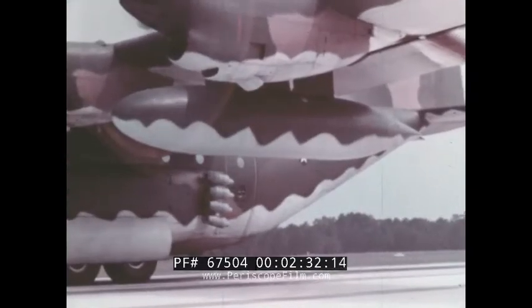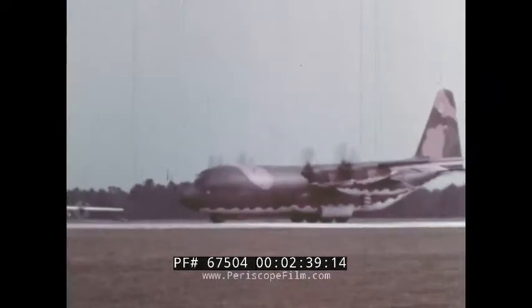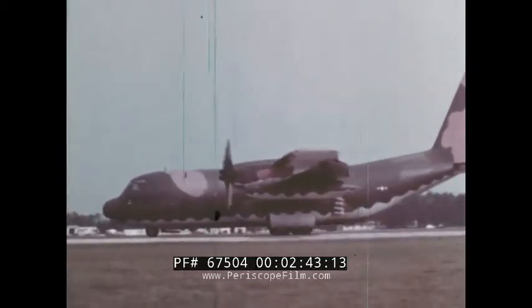This is the Hercules of the 1960s — the E model. E for extended range. As good as the earlier ones were and still are, this one is even better. The greater distance is largely due to the new 1,400-gallon tank under each wing.